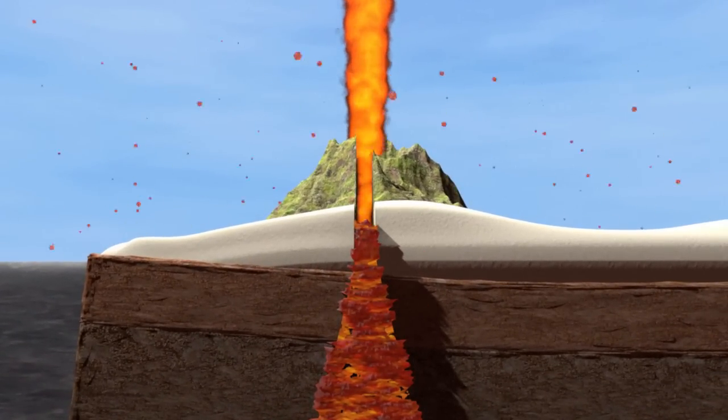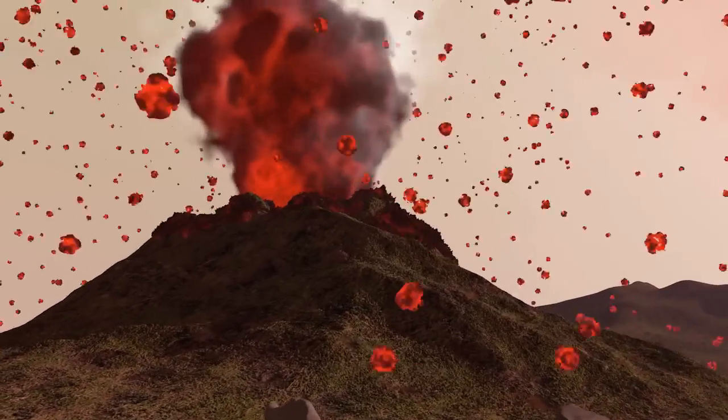Molten rock, debris and gases from the Earth's interior are also emitted, either from the main crater or from secondary vents.